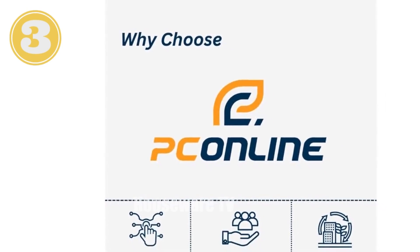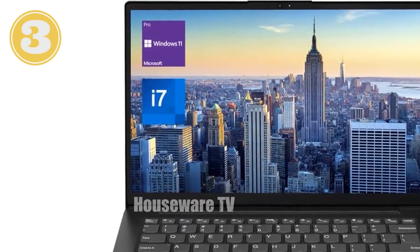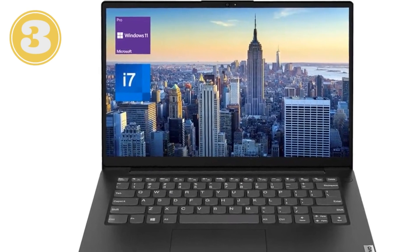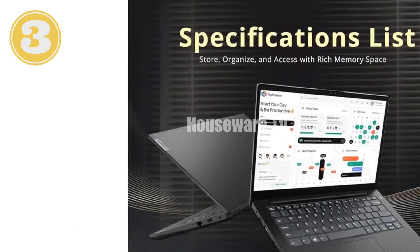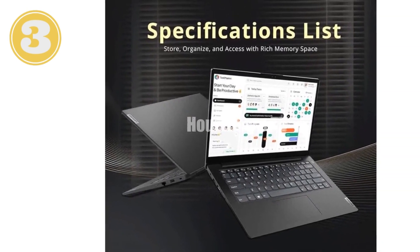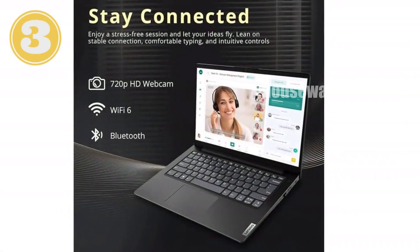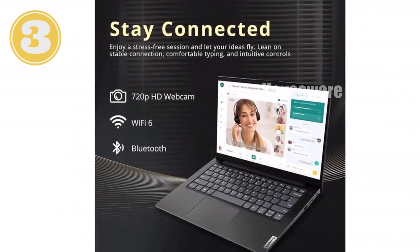Windows 11 Pro empowers you with enhanced productivity and collaboration features, streamlining your workflow and maximizing your efficiency. Whether you're a seasoned professional, a budding entrepreneur, or a discerning student, the Lenovo V14 Gen 3 Business Laptop is the ideal choice for demanding computing needs. Experience unparalleled performance, versatility, and reliability with this exceptional device.